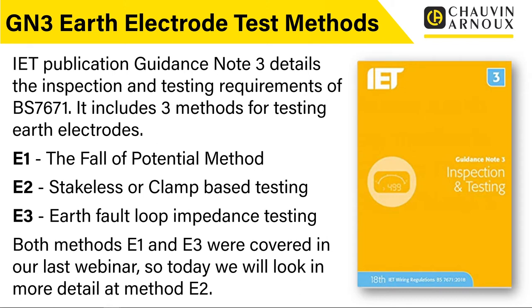We also covered method E3 in the last webinar. E3 is almost not really an earth resistance measurement — it's another type of test used very commonly for testing earth resistance, particularly in TT systems, and involves doing an earth fault loop impedance test using a multifunction tester or earth fault loop impedance tester. Those two methods E1 and E3 were covered extensively in the last webinar. Today what we're going to look at is method E2, which actually covers probably two or three different methods — basically using a clamp type system, whether that's stakeless methods or a selective method using a single clamp.